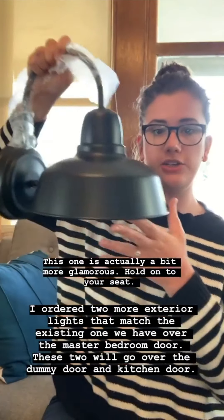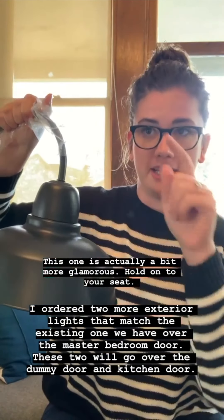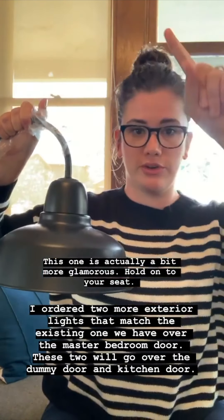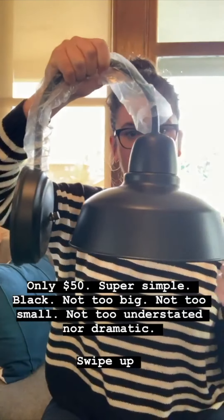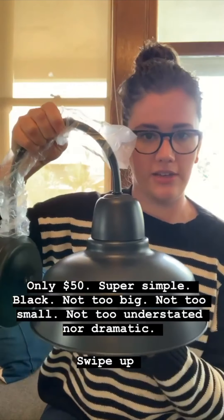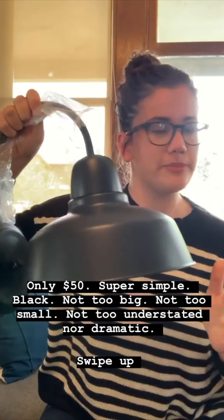This one is a little more glamorous — we got new outdoor lights, the exact same ones I have outside our back door by the master bedroom. We got two more of them to go over the dummy door and the kitchen door. They're only about fifty bucks each and they're just a really simple black — not too big, not too small, kind of understated, not crazy dramatic. I'll do a swipe-up for those too.